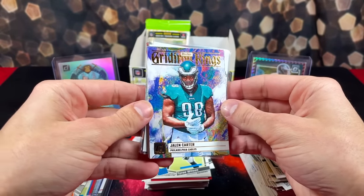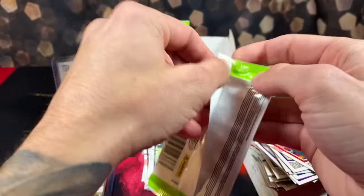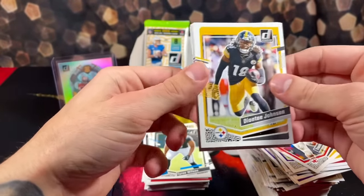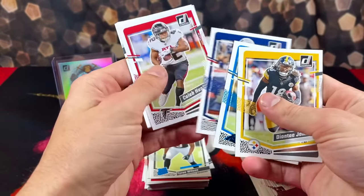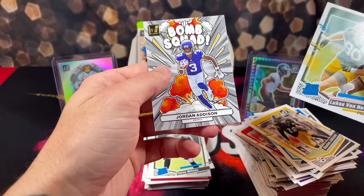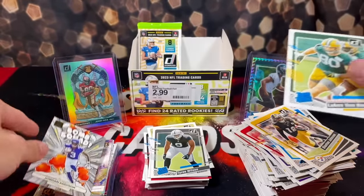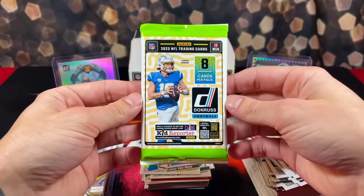Here's a good look at that real quick. For our last two packs, I don't think we're going to get an auto or a Downtown. Because there were two packs missing from this box, I wonder if whoever got those other two packs pulled a banger. We got Lucas, Jordan Addison Bomb Squad — nice pull there. And our last pack. Appreciate everyone that stuck around — it means the absolute world to me.